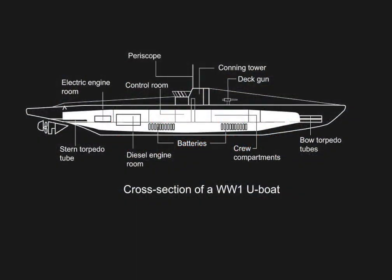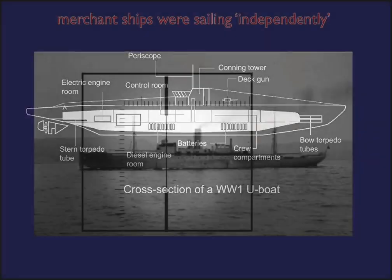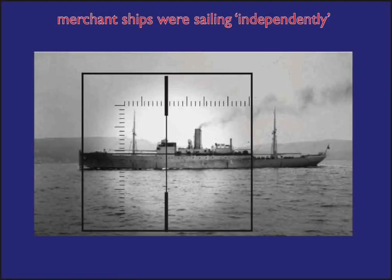Submarine Warfare, First Phase, 1914. The first phase of submarine warfare was conducted under the terms of an international agreement known as Prize Rules, or Cruiser Rules. Despite the war, the vast majority of merchant ships were sailing by themselves without any escort or even any defensive armament. At the time, the expression used for these vulnerable ships was that they were sailing independently.